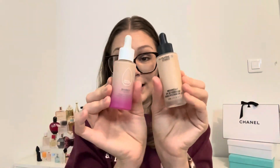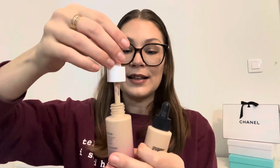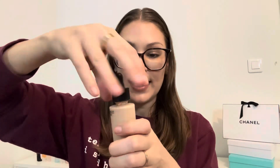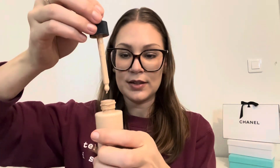The only real con to both foundations is the dropper applicator — it's my least favorite application method ever. The MAC dropper in particular is really finicky and almost doesn't work. I almost always just pour it onto my hand instead. I wish companies would just use a cap and lid, but I highly recommend both foundations if you're looking for a long-lasting, light-coverage option.